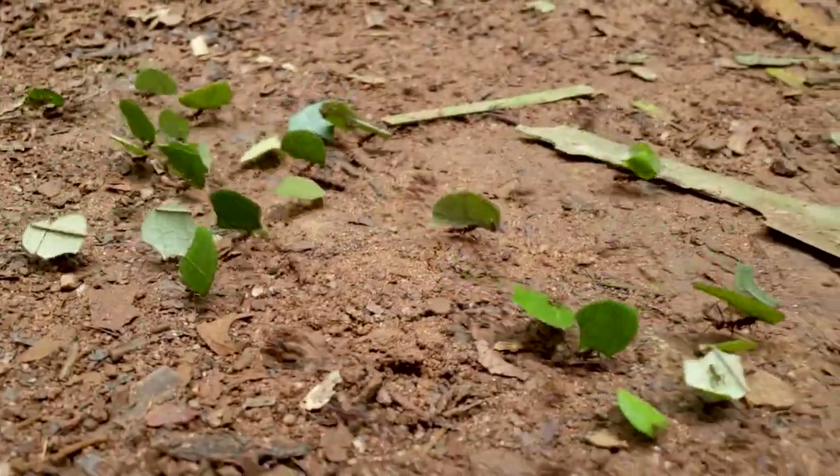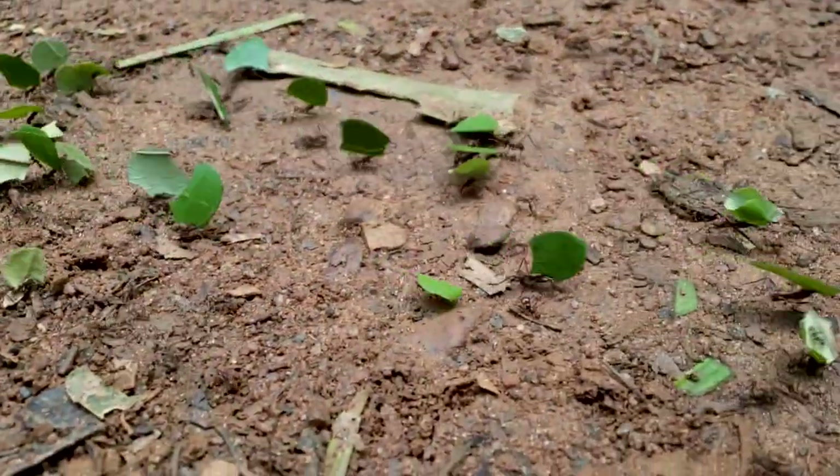Some of them are riding on the leaves - these tiny ones ride on them and the big ones carry them.